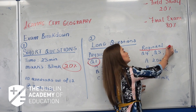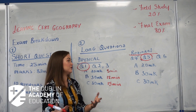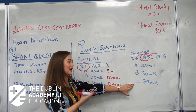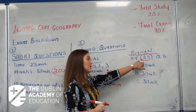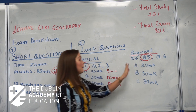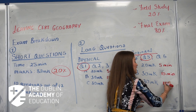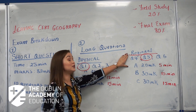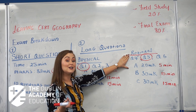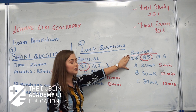Moving on, the next section is regional geography — questions four, five, and six. Again, you choose one question and complete it entirely; you can't pick and choose across questions. The structure is the same: part A is worth 20 marks, part B is 30, and part C is 30, so five minutes, 15 minutes, and 15 minutes respectively. In regional geography you'll study core and peripheral regions from Ireland, Europe — such as the Mezzogiorno and Paris Basin — and most likely a subcontinental region such as India or Brazil, plus elective regions like cultural and geomorphological regions.